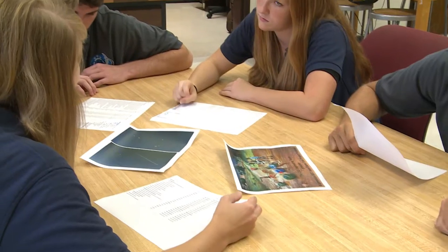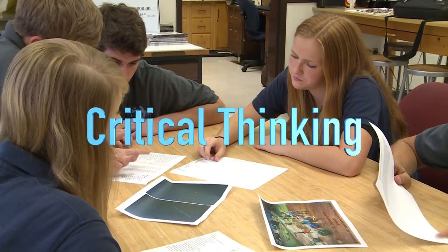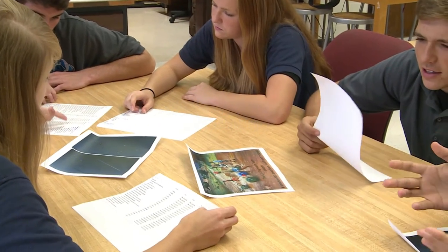There are other skills that do not have an expiration date that will pay dividends throughout your career — soft skills like communication, teamwork, problem solving, and critical thinking. In the longer term, the big issue that's going to address all fields is sustainability.